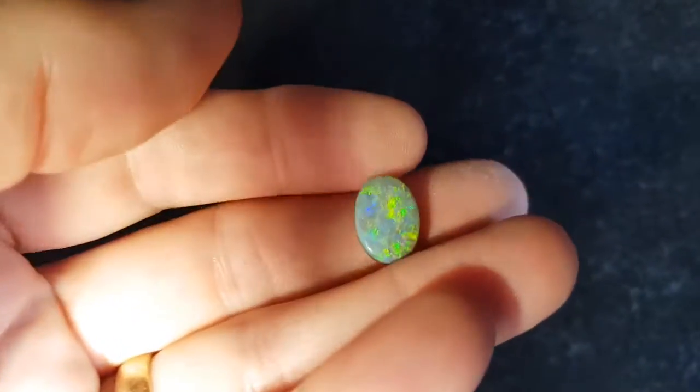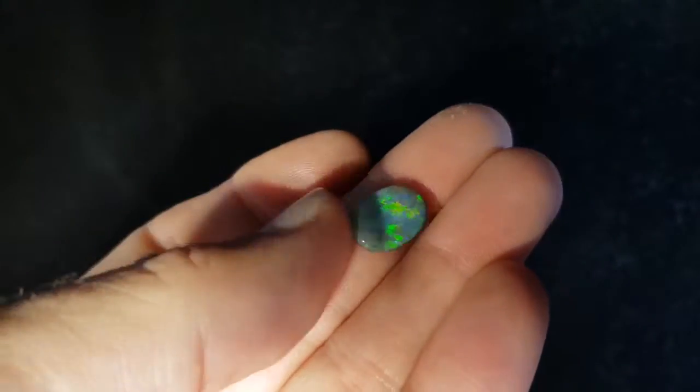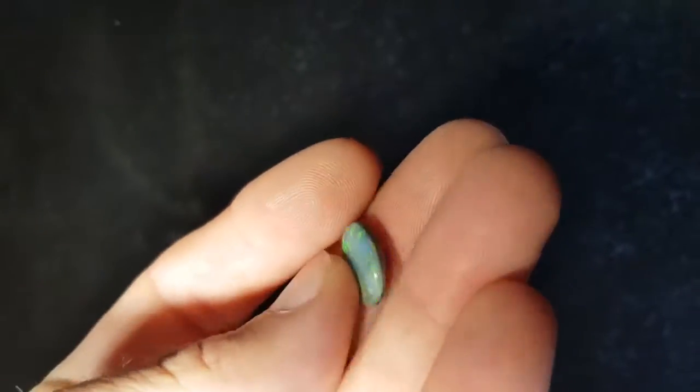Just a bit of different light here. You can see some of the different colors come out in low light, and it has good thickness.